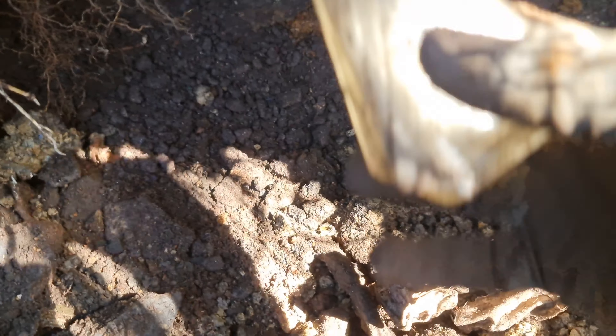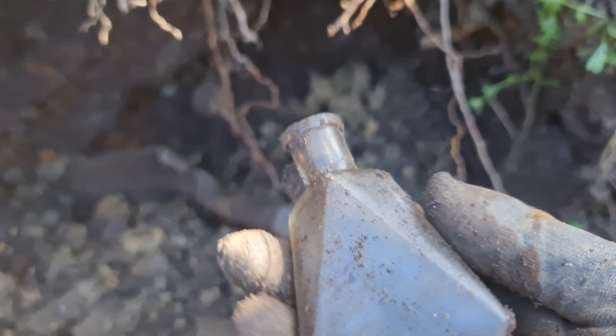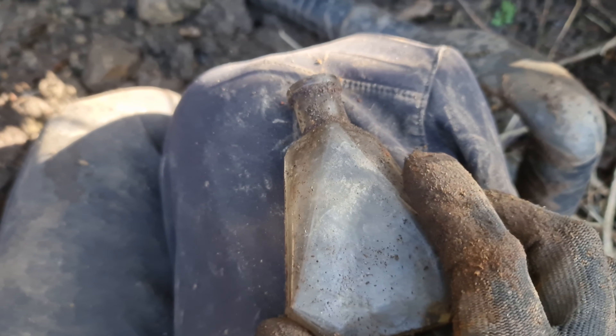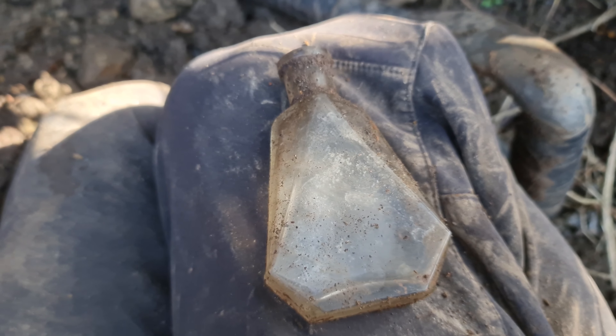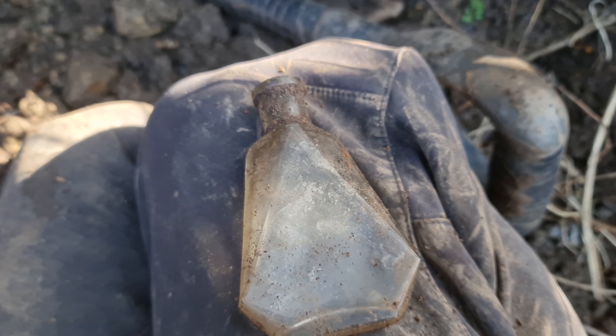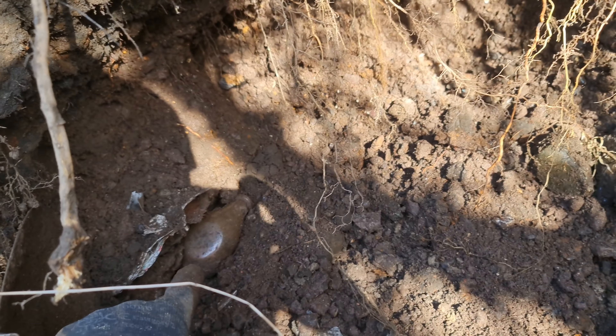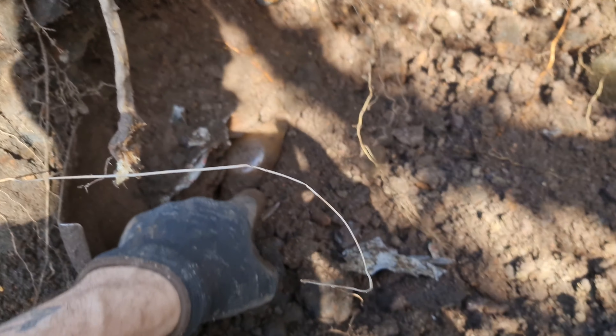We just got this bottle out — it fell out from the top. Look at the design on it, really nice. Definitely a 50s style. I was just about to put my spade here and look what's there.